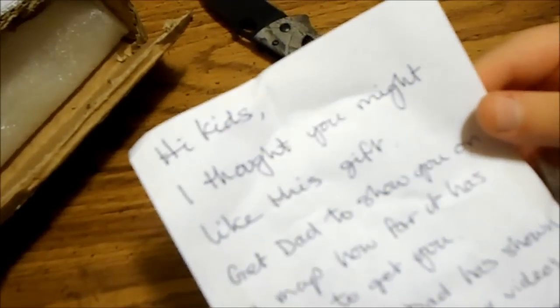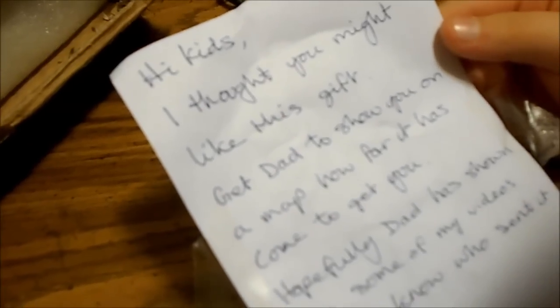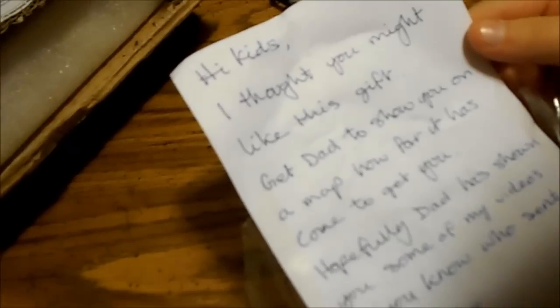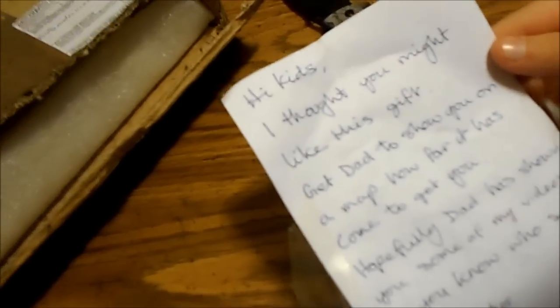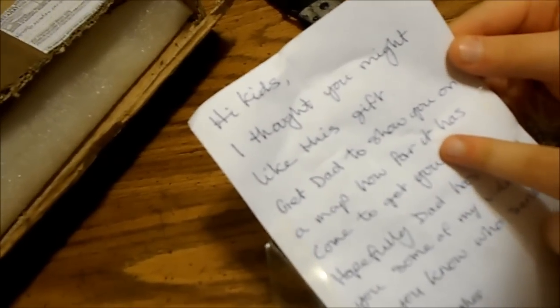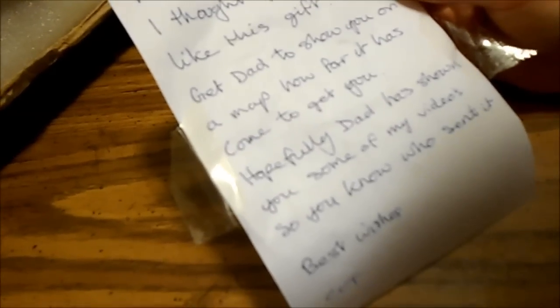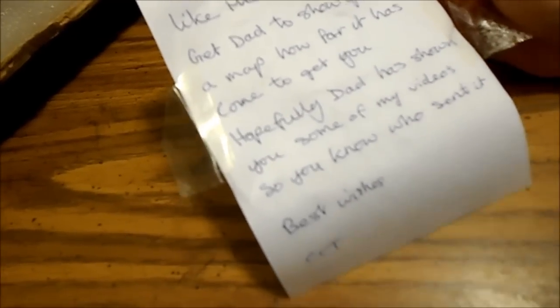Alright, Silver Butterfly is going to read this note for us that's in here. The note reads: 'Hi kids, I thought you might like this gift. Get Dad to show it on a map — how far it has come to get you. Hopefully Dad has shown you some of my videos so you can know who sent it. Best wishes, CCT.'